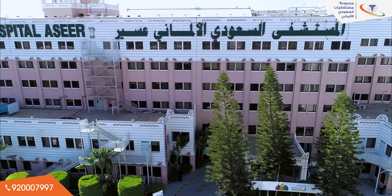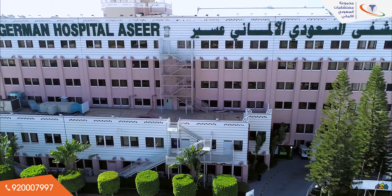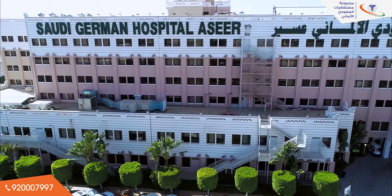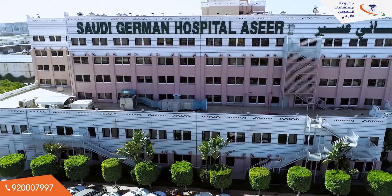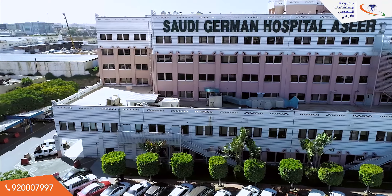It was the first hospital to be accredited by JCI in the southern region, achieving accreditation four times. It is also accredited by CBAHI. SGH Asir is seeking CAP, AABB, Magnet, HIMSS, and Planetree accreditations.